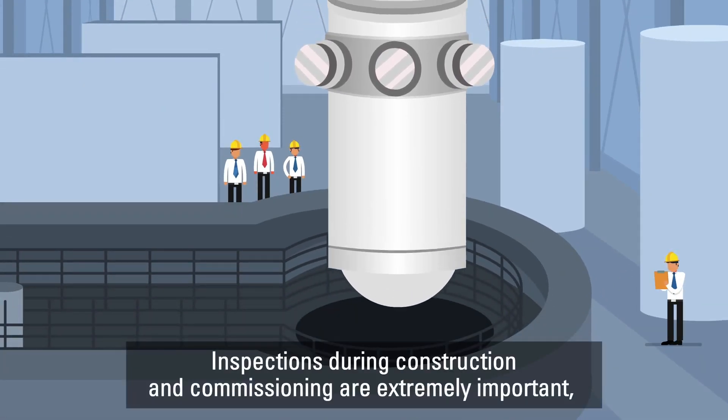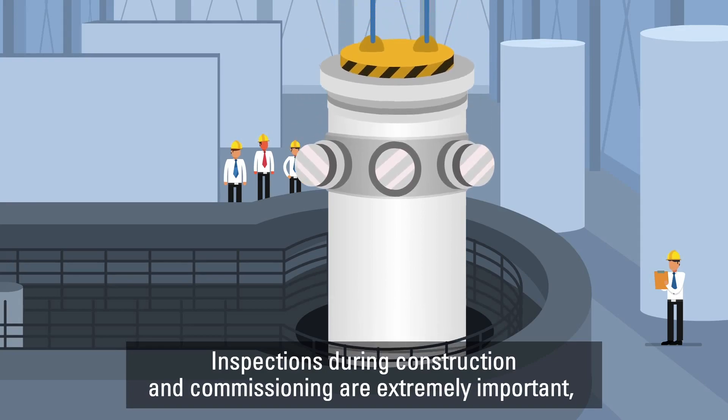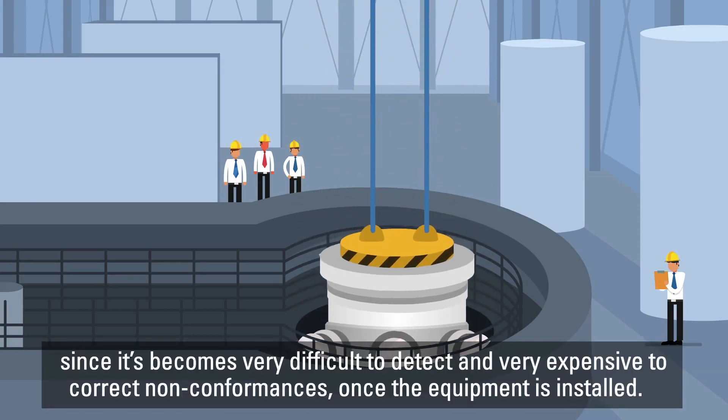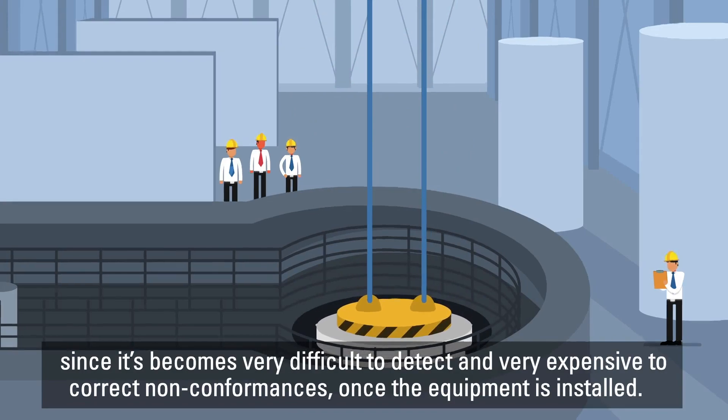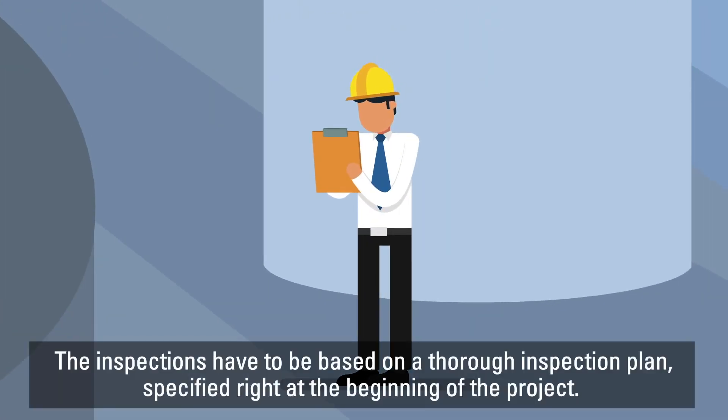Inspections during construction and commissioning are extremely important, since it is very difficult to detect and very expensive to correct non-conformances once the equipment is installed. The inspections have to be based on a thorough inspection plan, specified right at the beginning of the project.